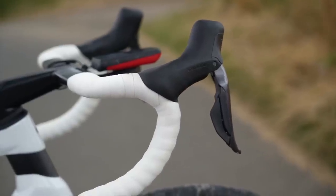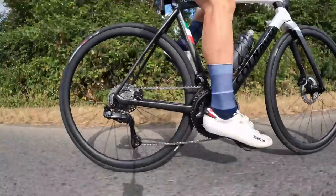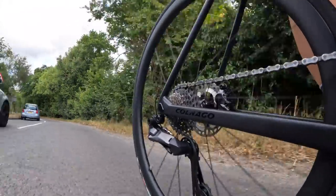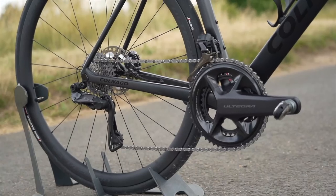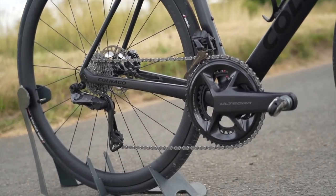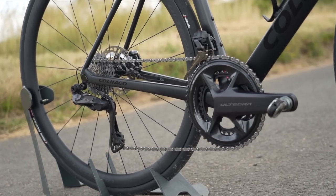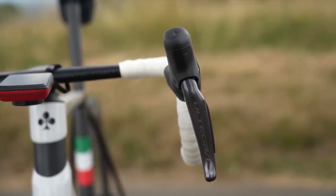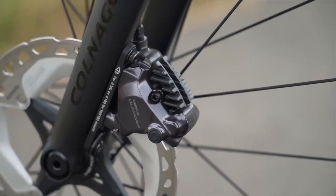My biggest favourite feature of the groupset are the hoods — I love how ergonomic and smooth and good they feel in the hands. The jump from 11 to 12-speed isn't the biggest game-changer in the world; you might notice it, you might not, depending on how you ride. You do have smaller cadence steps, and sometimes you feel the benefits of that 16-tooth sprocket on the 11-30 cassette, but it's not a deal-breaker. For me it's the ergonomics, the slightly improved braking performance, faster shifting, and Bluetooth integration that makes it easier and nicer to live with.